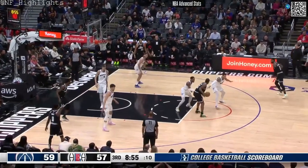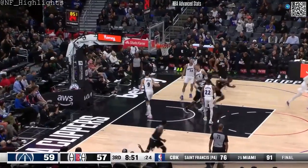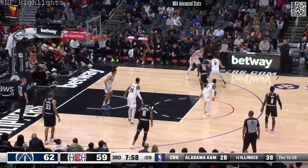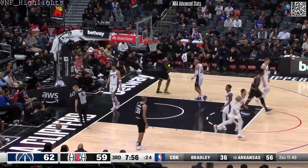Plenty of time to shoot for Leonard. He backs down on Morris. The floater — we're tied at 59. 8:49 to play. A lot of that has to do with adjustments from Ty Lue. Leonard dribbles off his leg and out of bounds. He said he was fouled — not going to get the whistle.